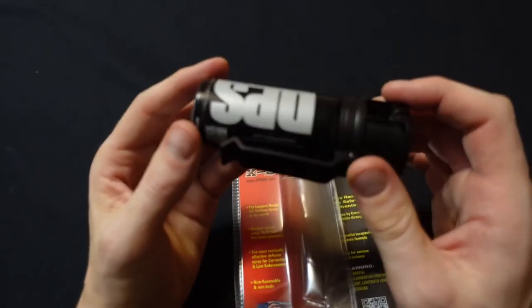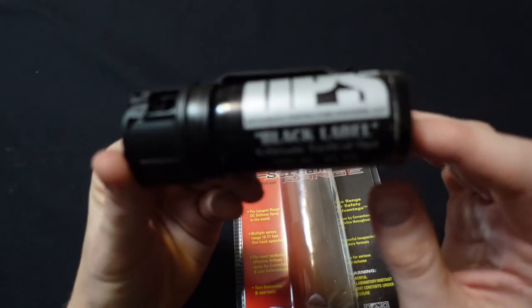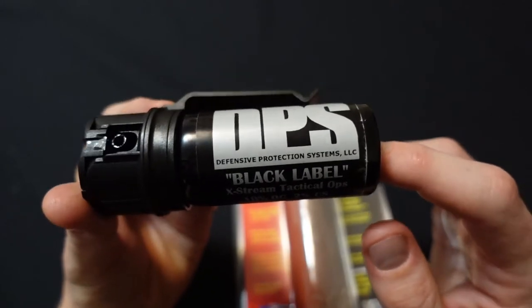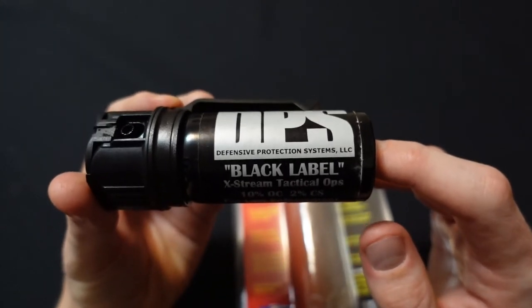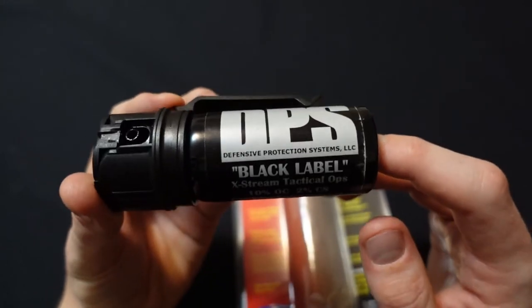I'd like you to encourage me to do my non-criminal activity, which is reviewing pepper sprays and other self-defense stuff — things relating to holsters, concealed carry in general, pistols, and all kinds of good stuff. So give me a like and a subscribe and click the bell. That helps keep me motivated and looking at stuff like this. Thanks for watching.